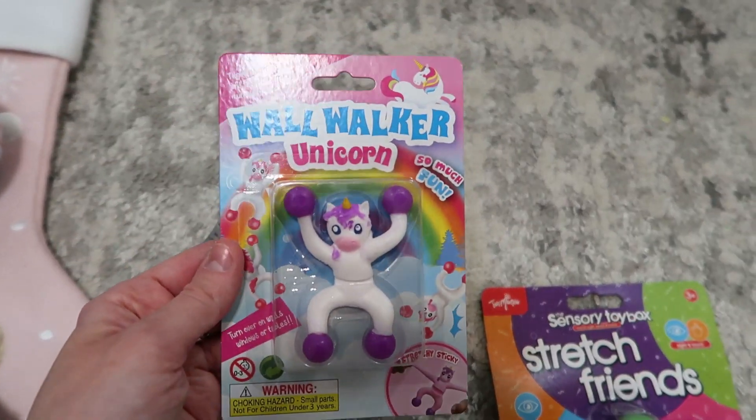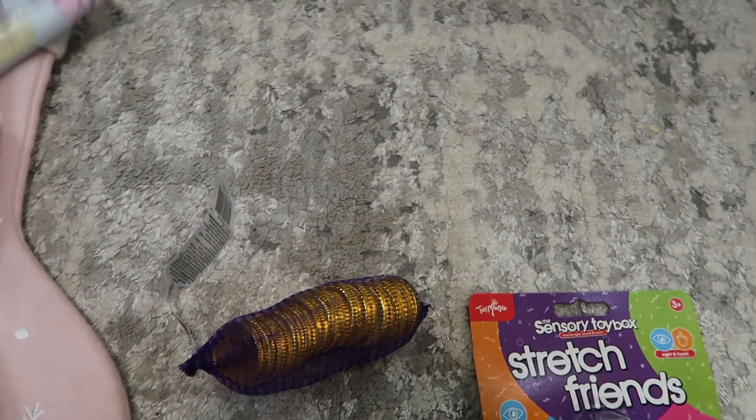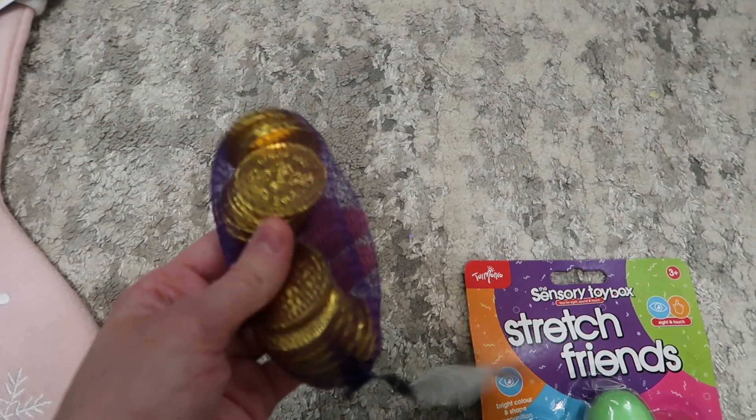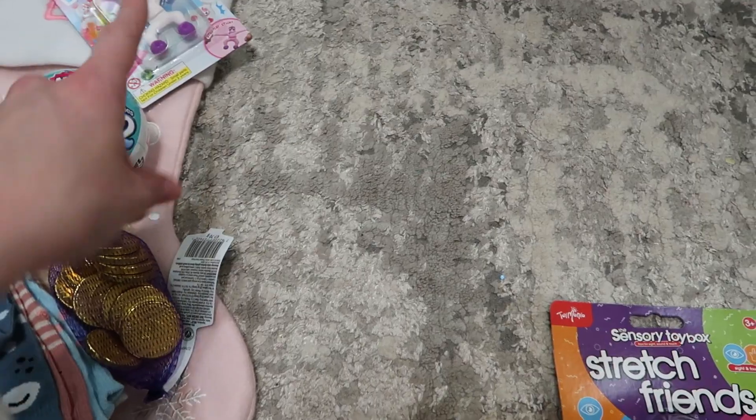She has a wall walker too — I gave her the white one, so she's going to love that. Then she does have chocolate coins. Ella will actually eat chocolate, so she will eat these. They're from Tesco.